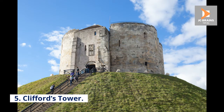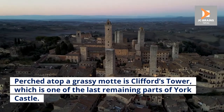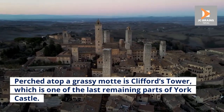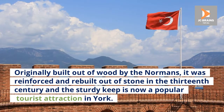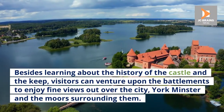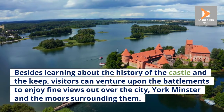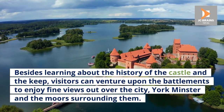Number 5: Clifford's Tower. Perched atop a grassy motte is Clifford's Tower, which is one of the last remaining parts of York Castle. Originally built out of wood by the Normans, it was reinforced and rebuilt out of stone in the 13th century, and the sturdy keep is now a popular tourist attraction in York. Besides learning about the history of the castle and the keep, visitors can venture upon the battlements to enjoy fine views out over the city, York Minster, and the moors surrounding them.